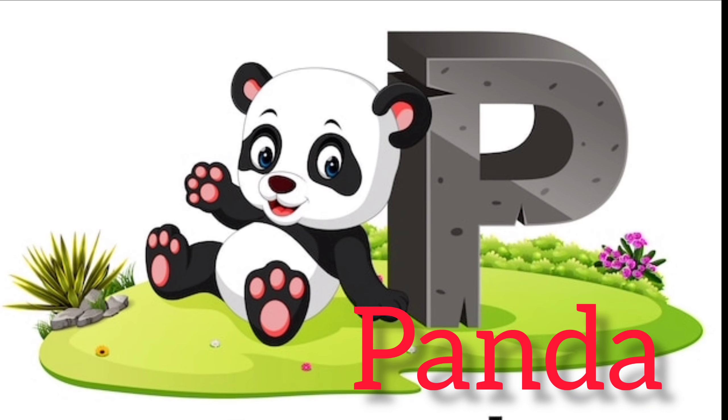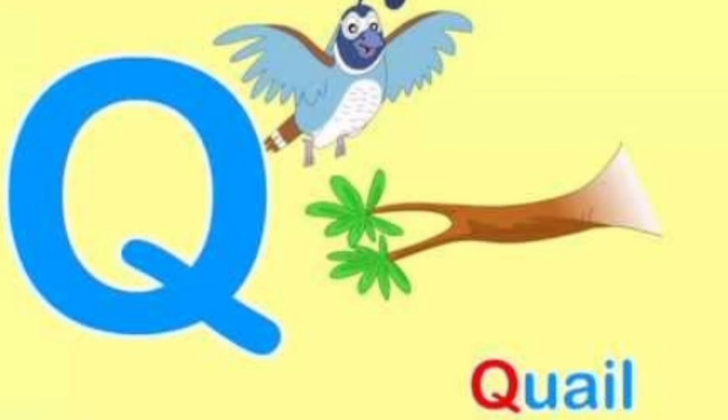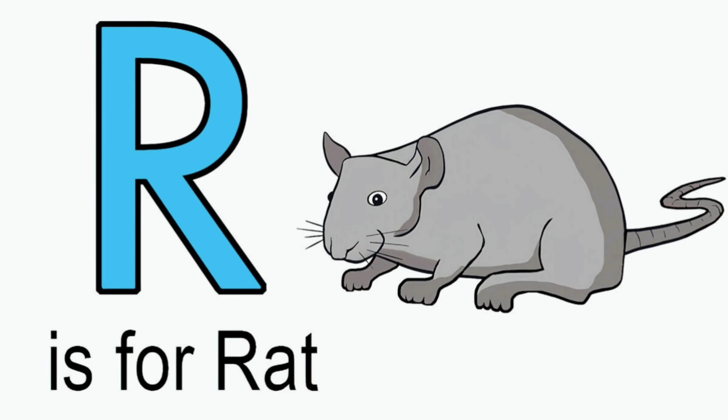M for mango. N for nose. O for onion. P for panda.